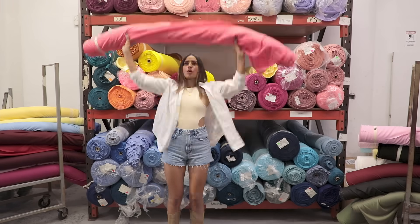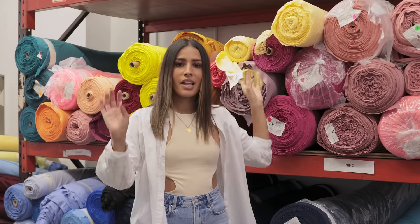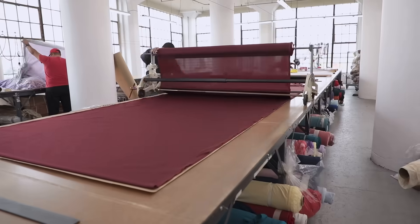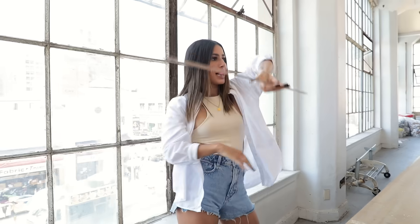This is our fabric room where all our materials are kept for our cutting team to start their process. These colors are so cute — together they would be the perfect little summer moment. And this is where your dress starts to physically come to life. The fabric is rolled out and cut into individual pieces and sent over to our sewing team upstairs.